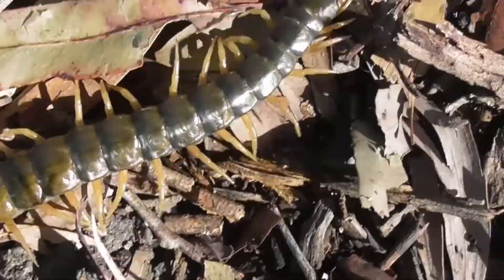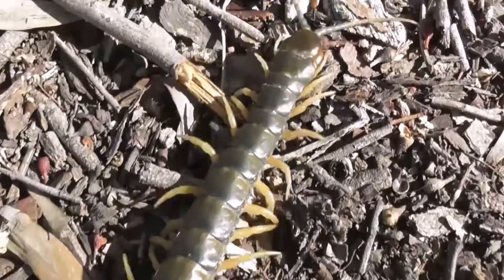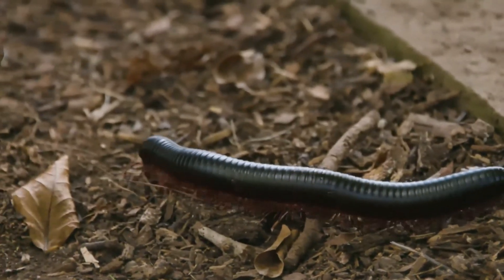Centipedes have a flattened, elongated body that allows them to move quickly and squeeze into tight spaces. Millipedes, on the other hand, have a more rounded, cylindrical body that is better suited for burrowing and slow movement.